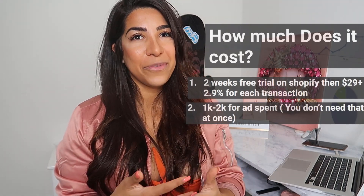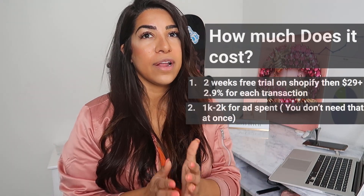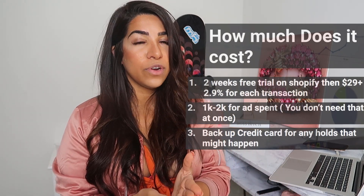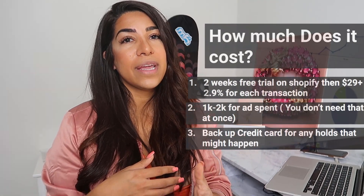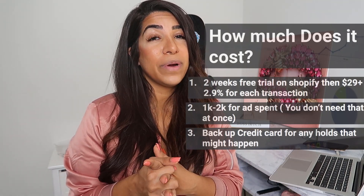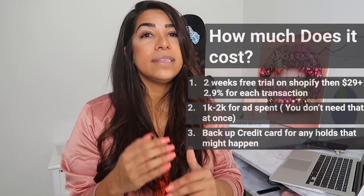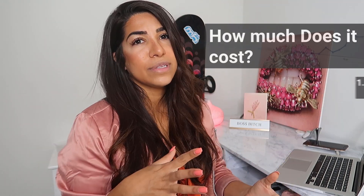If you're planning to find a winning product quicker, you might want a bigger budget, but you don't have to spend it all quickly. Another thing — this is not necessarily a cost — but I always suggest people have a backup credit card in case of any holds. PayPal holds your money, Stripe might put a hold on your money, Shopify might do it too. Have a backup credit card so you have money to pay for your products and ad expenses.